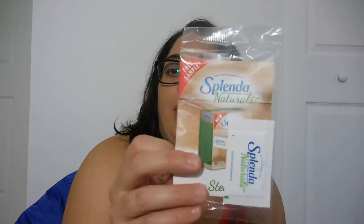I also have from Splenda. Splenda is having a 30-day challenge and you ask for the package. The package includes a $1 off coupon, some recipes, and a little bag of the Splenda Naturals.